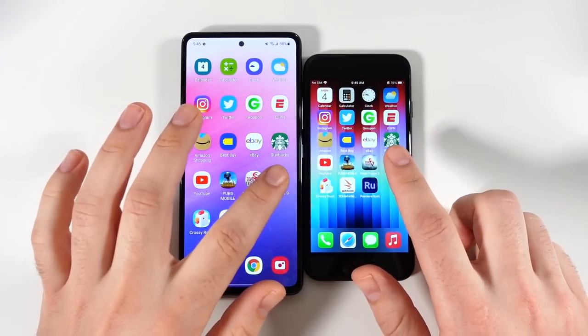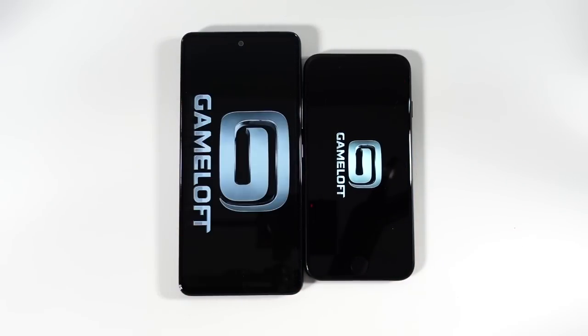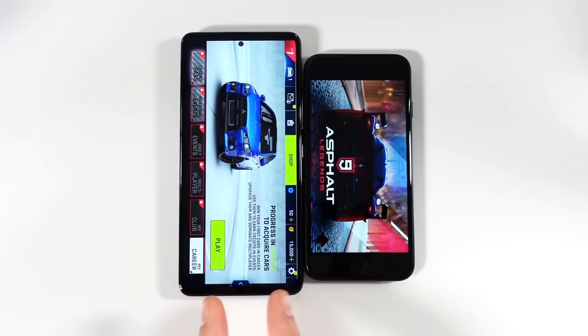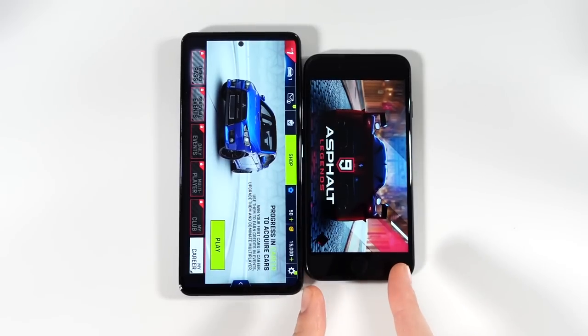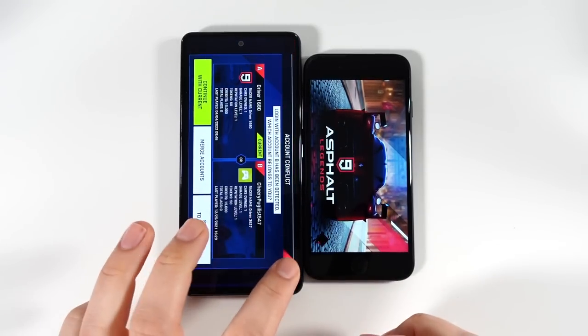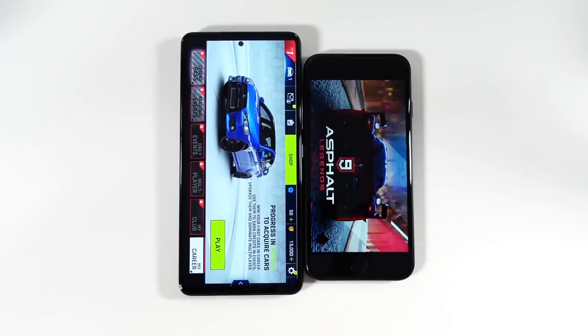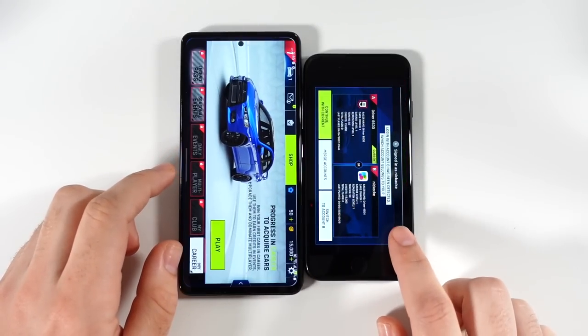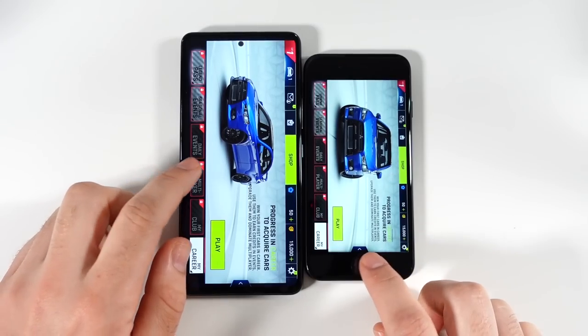Going into Asphalt 9 — you can see the A53 keeping up pretty decently with the SE. I found Asphalt 9 to be better optimized for Android, so I wouldn't be surprised if the A53 gets this one — and yes it does. The A53 keeps up with the SE, but the SE just looks smoother when you're doing stuff.